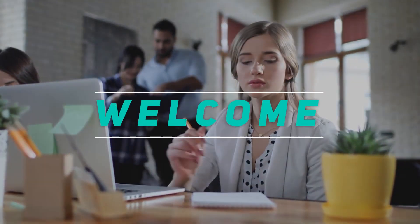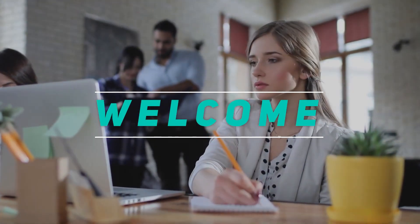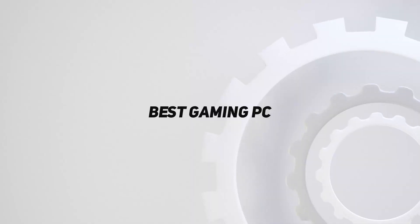Hey, welcome back to my channel. In this video, I'm gonna talk about the top 5 best gaming PCs.